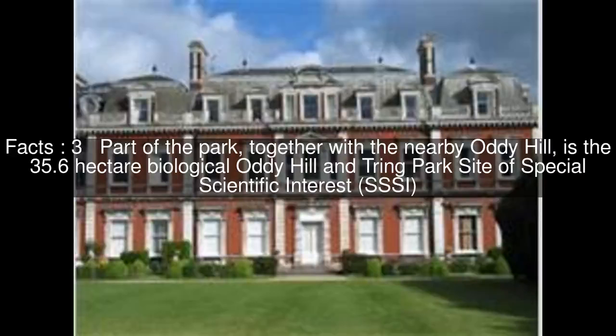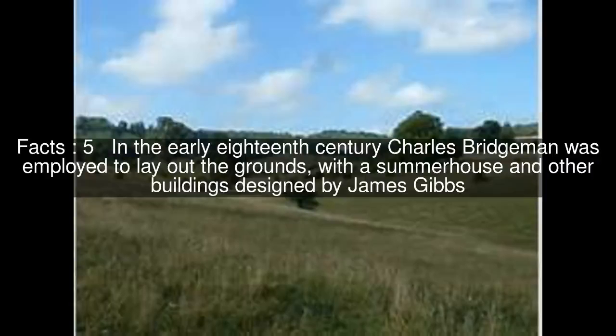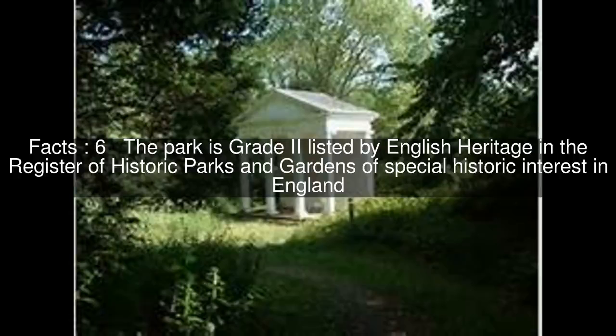Part of the park, together with the nearby Otty Hill, is the 35.6 hectare biological Otty Hill and Tring Park Site of Special Scientific Interest (SSSI). The park was formerly the garden of Tring Park Mansion, built in 1682 by Christopher Wren and altered externally in the 19th century. In the early 18th century, Charles Bridgman was employed to lay out the grounds, with a summerhouse and other buildings designed by James Gibbs. The park is Grade II listed by English Heritage in the Register of Historic Parks and Gardens of Special Historic Interest in England.